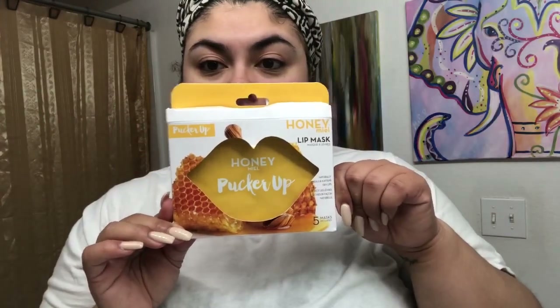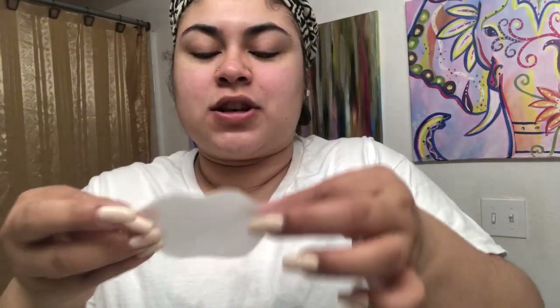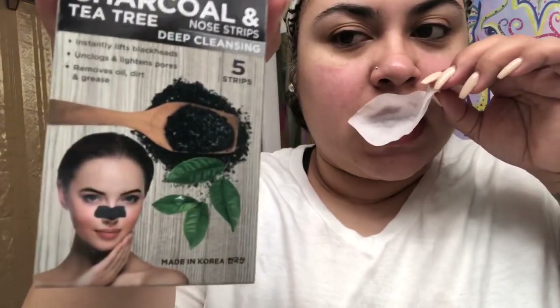Now I'm gonna use the Honey Meal — which means honey, pucker up. So this is a lip mask. This is to keep your lips moisturized — you gotta! Look how cute it comes in a shape — it's shaped like lips. I forgot to say: usually when I put the lip mask on, I also put the nose strips on.